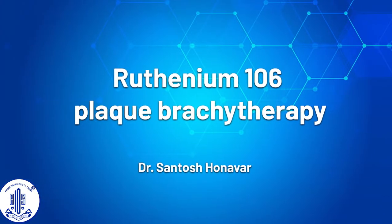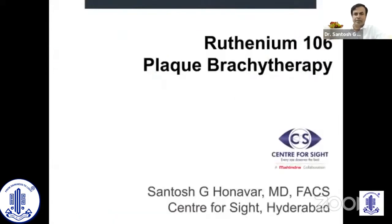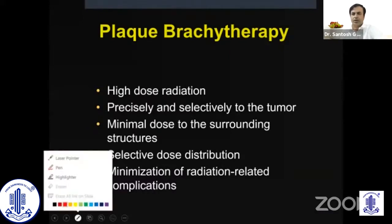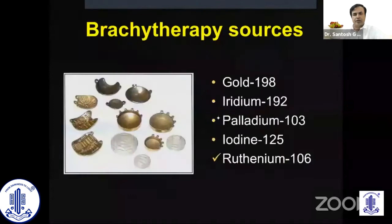Thank you Namrata for the opportunity. I would talk about ruthenium plaque brachytherapy and the way it's been made in India. Ruthenium plaque brachytherapy, or any form of plaque brachytherapy, is a way of providing high dose radiation precisely and selectively to the tumor. High dose and precisely — if you were not to give high dose radiation precisely, that would end up with a lot of vision and cosmetic threatening complications.